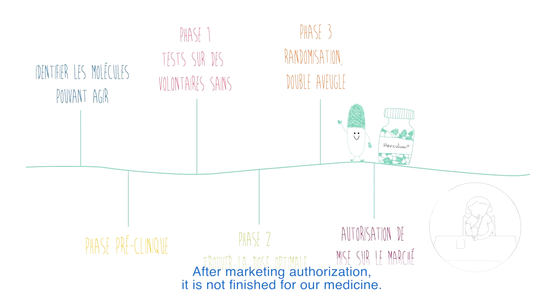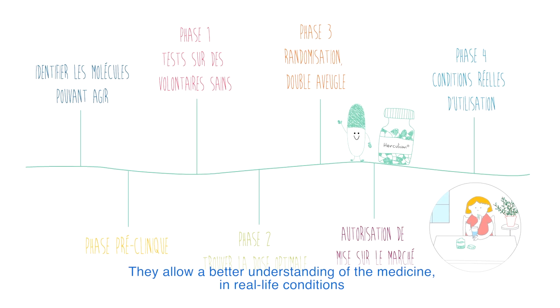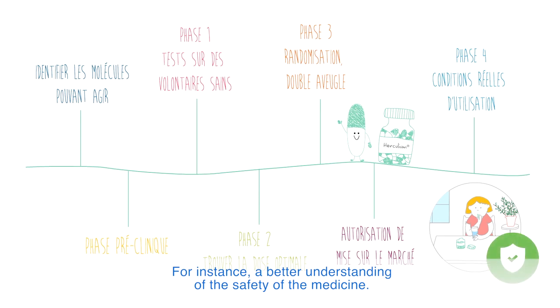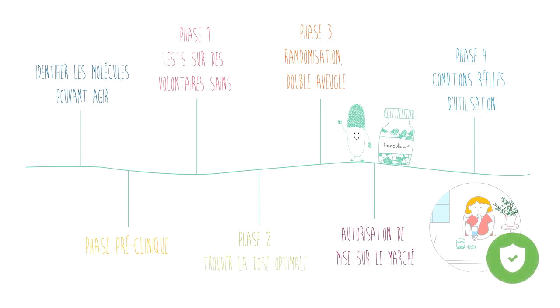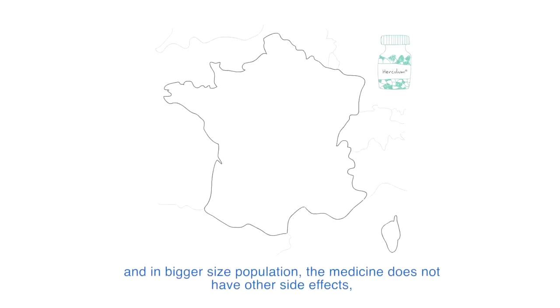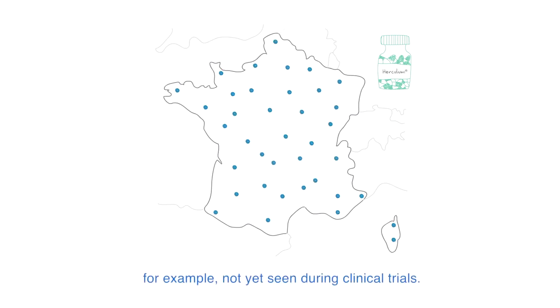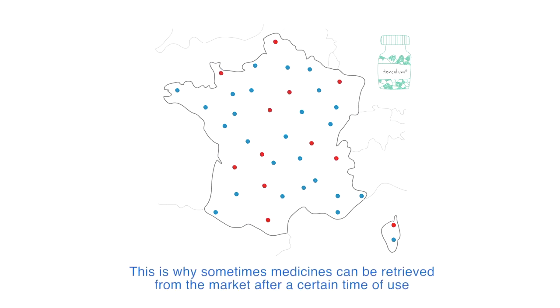After marketing authorization, it is not finished for our medicine. It enters real life. Other studies can be conducted. They are called phase 4 studies. They allow a better understanding of the medicine in real-life conditions — for instance, a better understanding of the safety of the medicine. Phase 4 clinical trials can be conducted to verify that under real-life use, and in a bigger size population, the medicine does not have other side effects not yet seen during clinical trials. This is why sometimes a medicine can be retrieved from the market after a certain time in use.